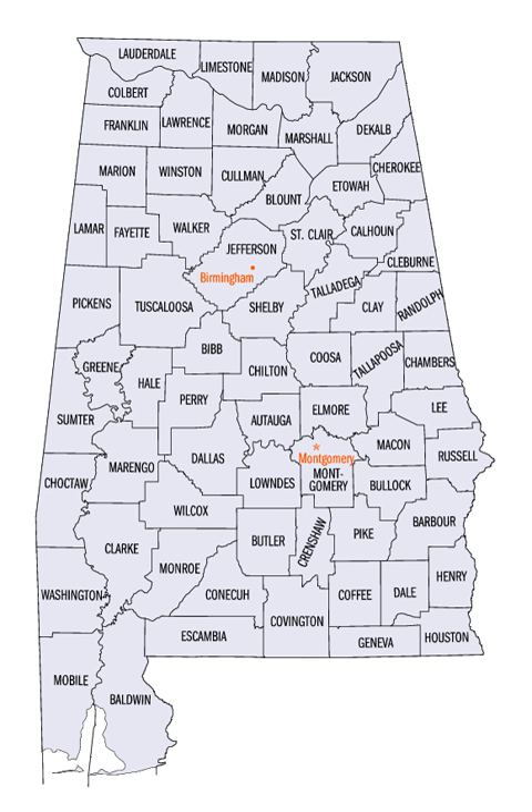The Federal Information Processing Standard (FIPS) code, used by the United States government to uniquely identify counties, is provided with each entry. The FIPS code links in the table point to U.S. Census data for each county.